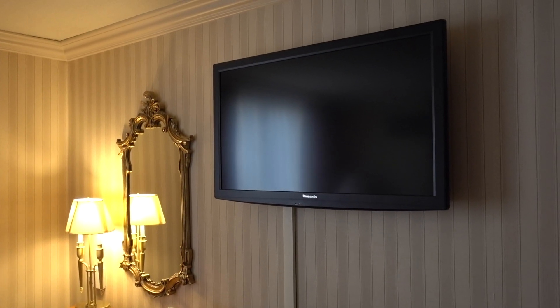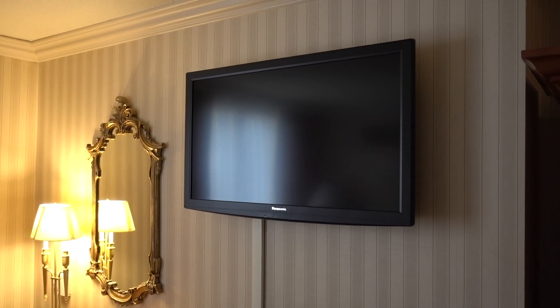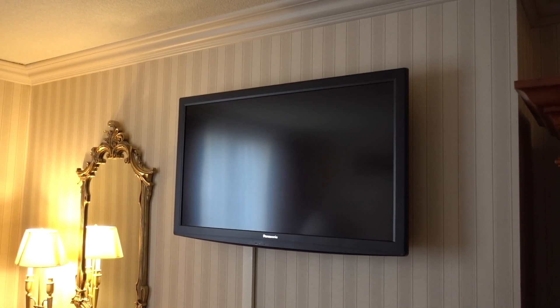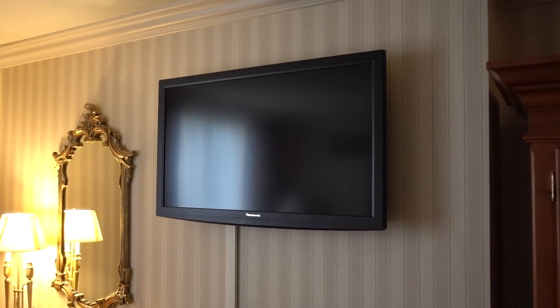Got yourself a nice big Panasonic wall-mounted television — it's definitely about 40 inches. There's not much of a channel selection though. It serves more like a night light for me; not a whole heck of a lot to watch at night.